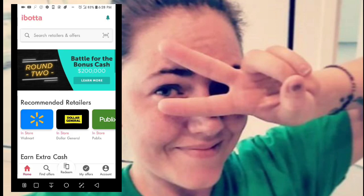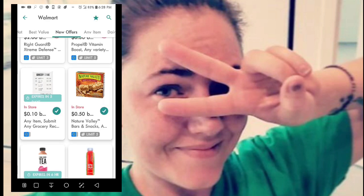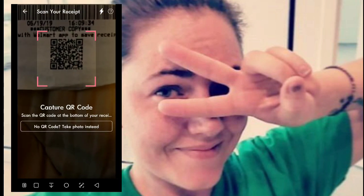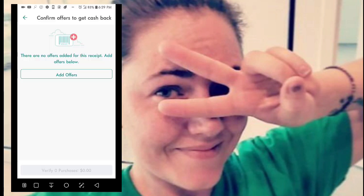Now I'm going to show you Walmart, which is slightly different. Usually when you click on an offer at one store, if it's available at another store, it's also checked there — which is handy. When you upload a Walmart receipt, instead of taking a photo, it's going to ask you to scan your QR code, and the camera will automatically do it for you.